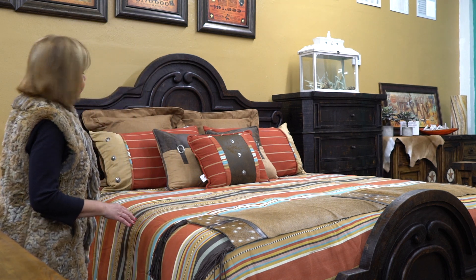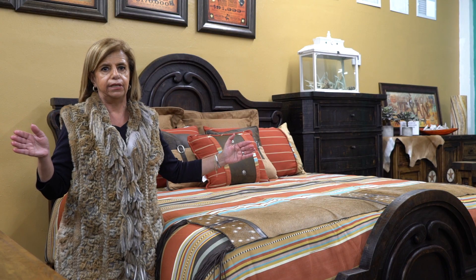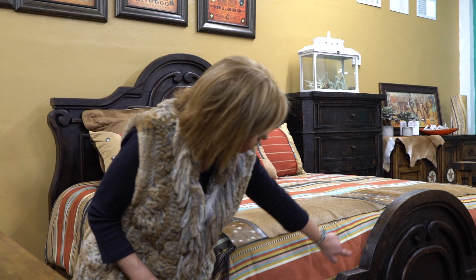The beautiful details this bed has are all the curves — sometimes in a house they have two windows and in the middle it fits perfectly. It comes in queen size and king size, and you can see all these details that are handmade in Mexico.